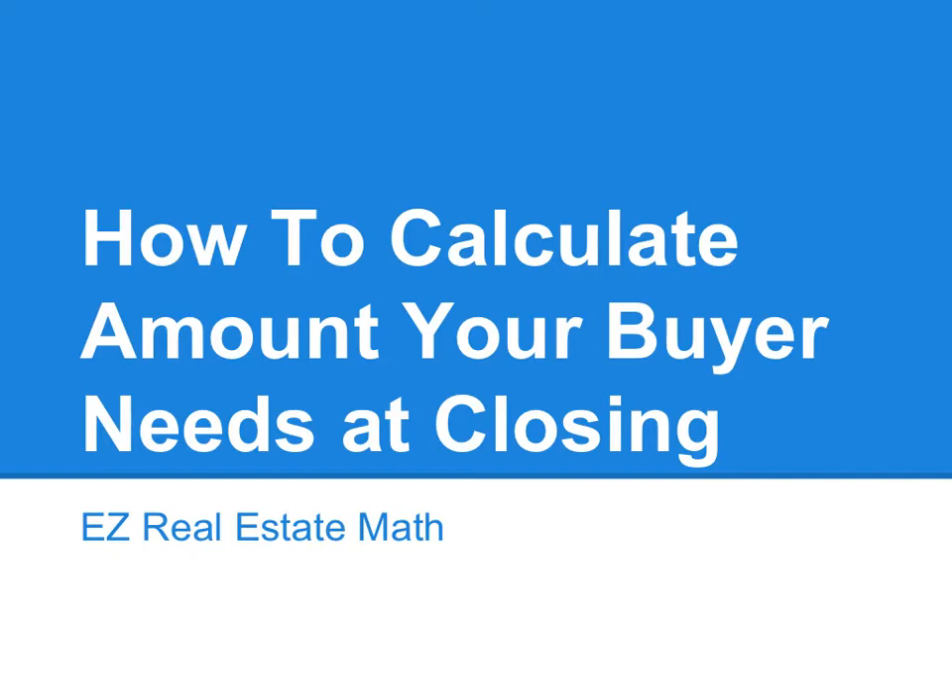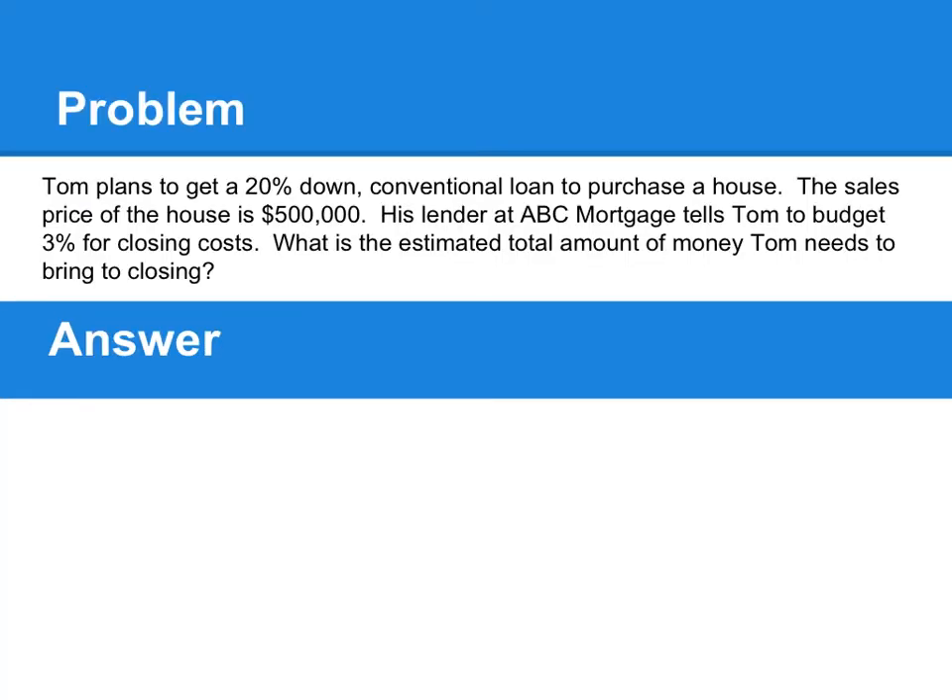The problem we're going to talk about today: Tom plans to get a 20% down conventional loan to purchase a house. The sales price of the house is $500,000. His lender at ABC Mortgage tells Tom to budget 3% for closing costs. What's the estimated total amount of money Tom needs to bring to closing?